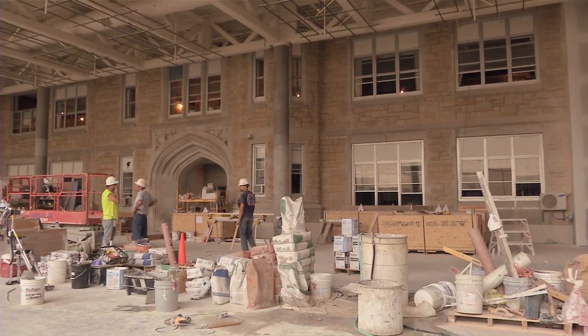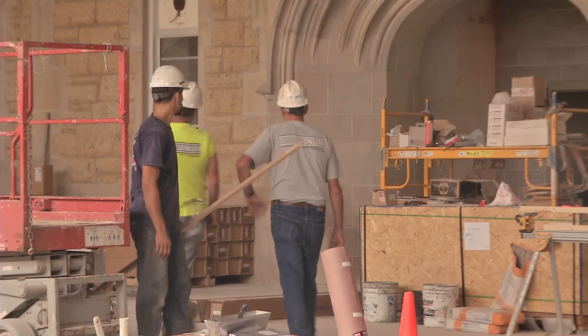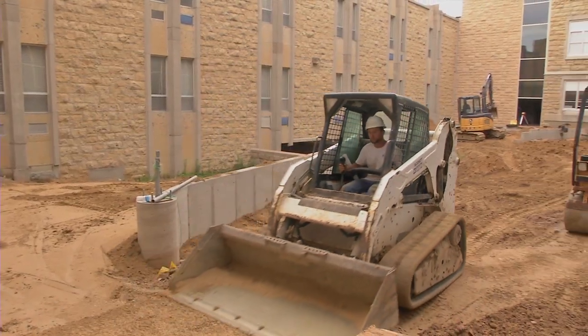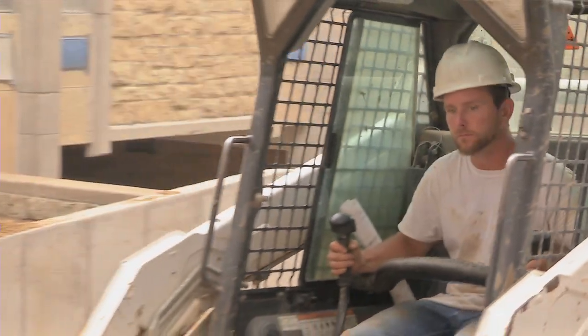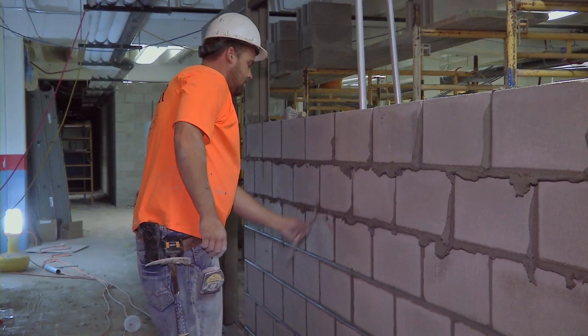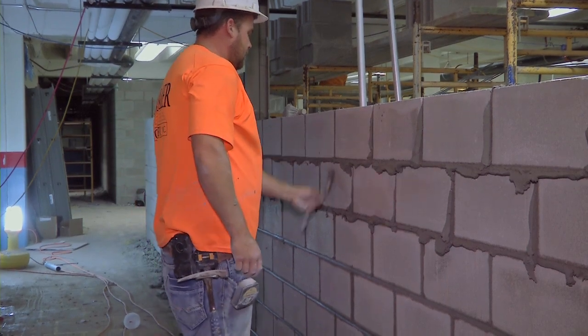New is always accompanied by change, and the Dubuque Senior High School community is embracing both with their additions and renovation project. Since fall 2016, construction crews have worked tirelessly at Senior High School, and in that time they greatly expanded the architecture that will house student enrichment for years to come.